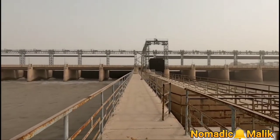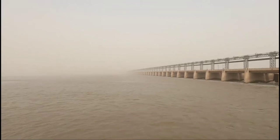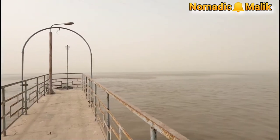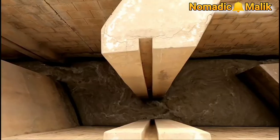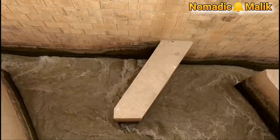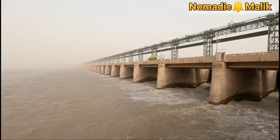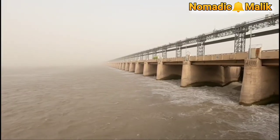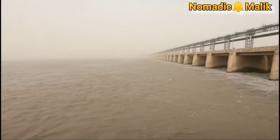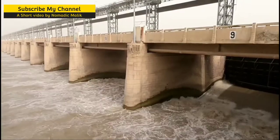The flow of water in the Indus River has been controlled from this barrage for irrigation and flood control purposes. Tonsa Barrage was designated on March 22, 1996 as a Ramsar site.